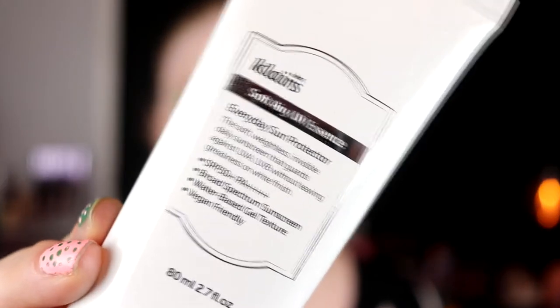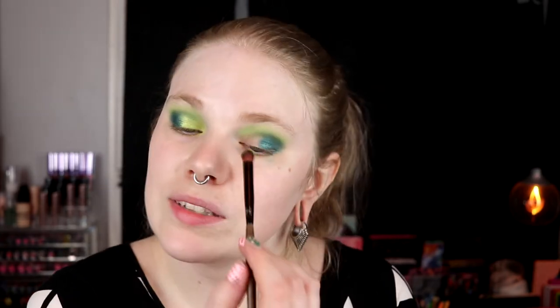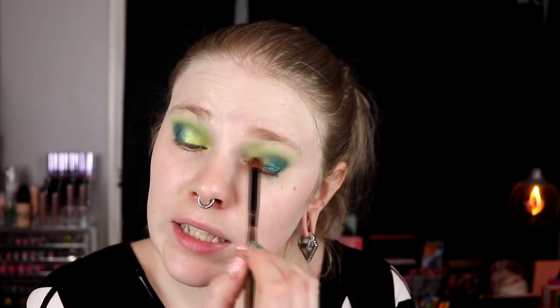And I have bought this this year. This is the Klairs Soft Airy UV Essence Everyday Sun Protection. It has SPF 50, it's vegan friendly. It's a Korean brand and they are really ahead with skincare. It's really lightweight and it feels really good. I've actually been liking it really much. That has definitely been a favorite during June, and it's going to be a favorite the whole summer because I'm going to need it all summer.